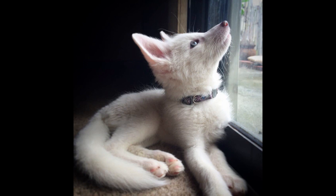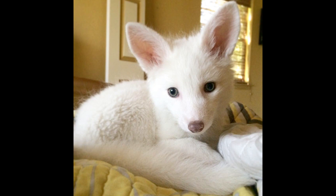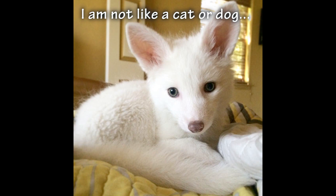Let's be real here. They're super adorable. They're fuzzy. They're so wonderful in the pictures. But there's a lot about them that you should really know and think about before you go out and buy one.